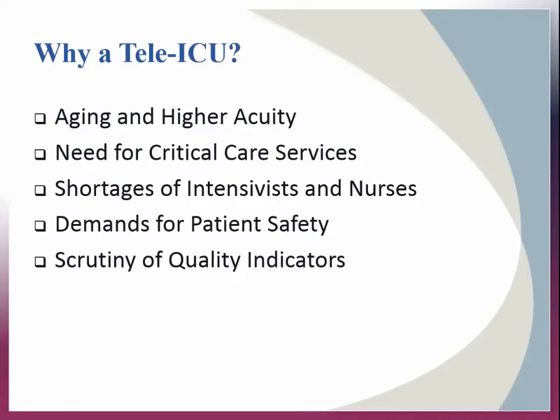Tele-ICUs came about as a result of the rapidly exploding telemedicine approach to care. We have to look for creative and cost-effective ways to provide care. Our population is aging and is of a higher acuity with an increasing demand for critical care assets, not to mention that there are shortages of intensivists and nurses. There is a demand to safeguard our patients, and the scrutiny of quality indicators by internal and external agencies are all shaping the landscape of healthcare delivery around the globe. The tele-ICU is considered a second set of eyes that provides additional clinical surveillance and support by communicating with the on-site team, without the many distractions found at the bedside.